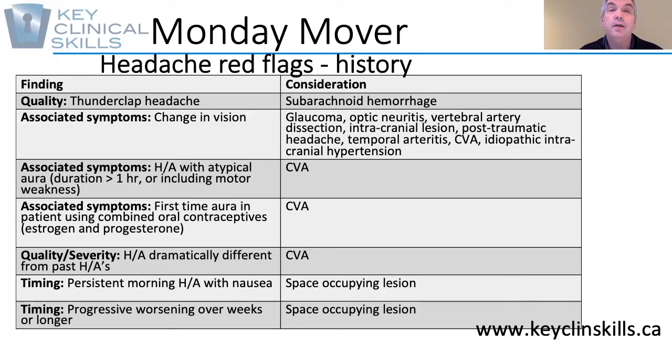The timing of the headache is also important. A persistent morning headache with nausea might be indicative of a space-occupying lesion. Another symptom of that pathology could be a progressive worsening of the headaches over weeks or longer.